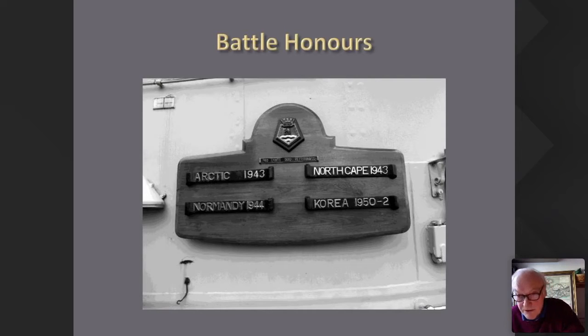On board you'll see the battle honours board. Her career is quite distinguished, covering Arctic convoys — protecting British and American convoys to Russia — the North Cape Battle, which was when Scharnhorst was sunk, much to the annoyance of Hitler. She was the very important D-Day coordination ship and carried out naval gunfire support at Normandy in 1944. She was also very much involved with Korea in 1950 to 1952.